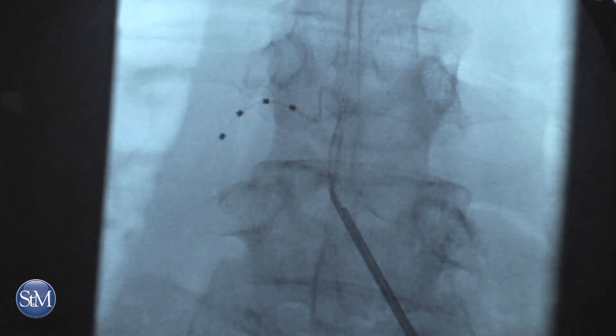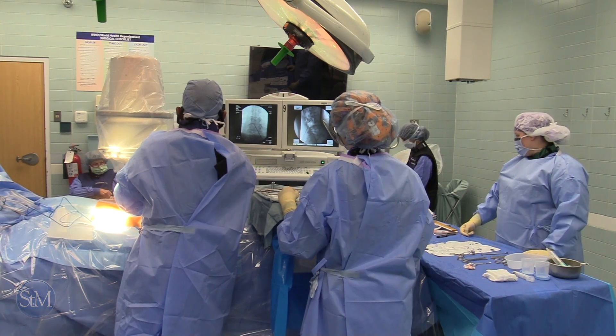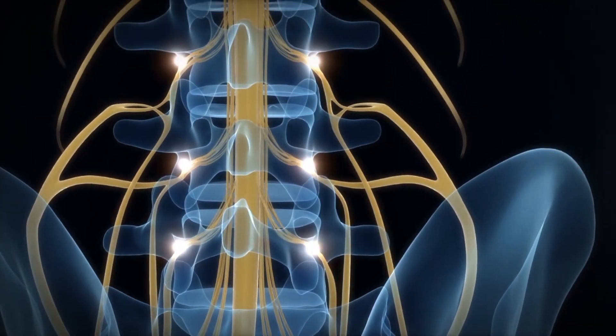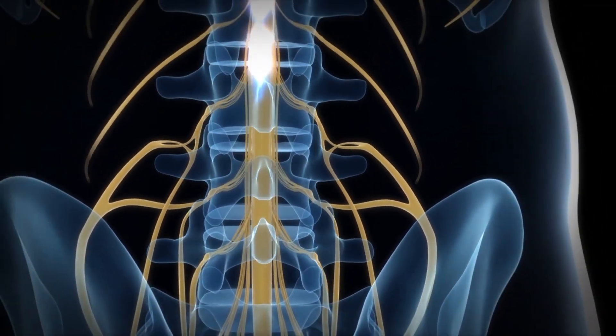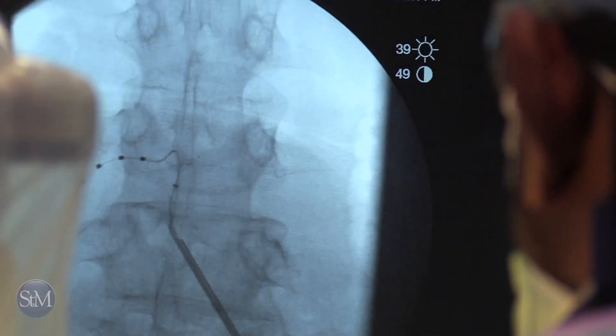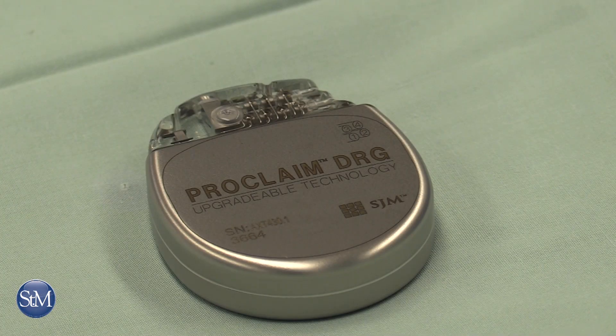We're actually placing this over the spinal nerve, targeting a spot called the dorsal root ganglion, which is within the spinal nerve as it exits out of what we call the neuroforamen. We're actually stimulating this processing center for pain and targeting that one spot, which could help one specific region — which is really great.